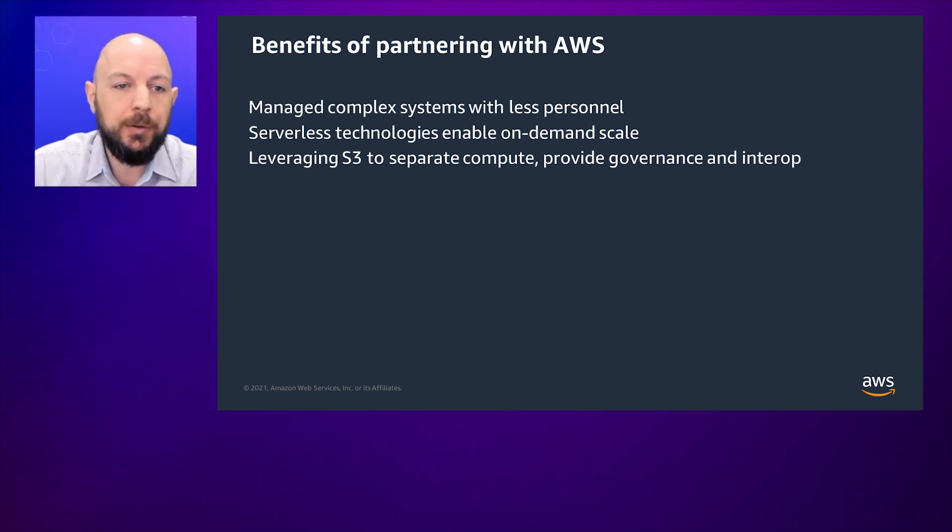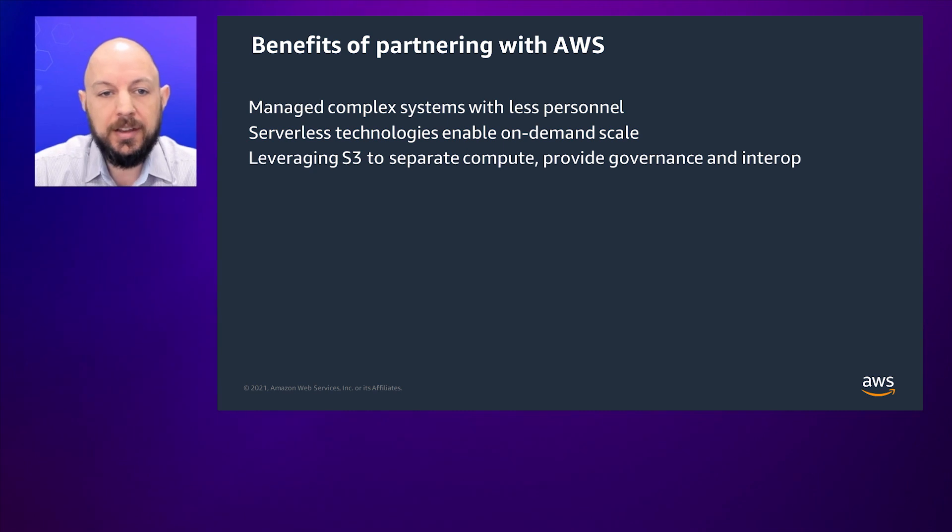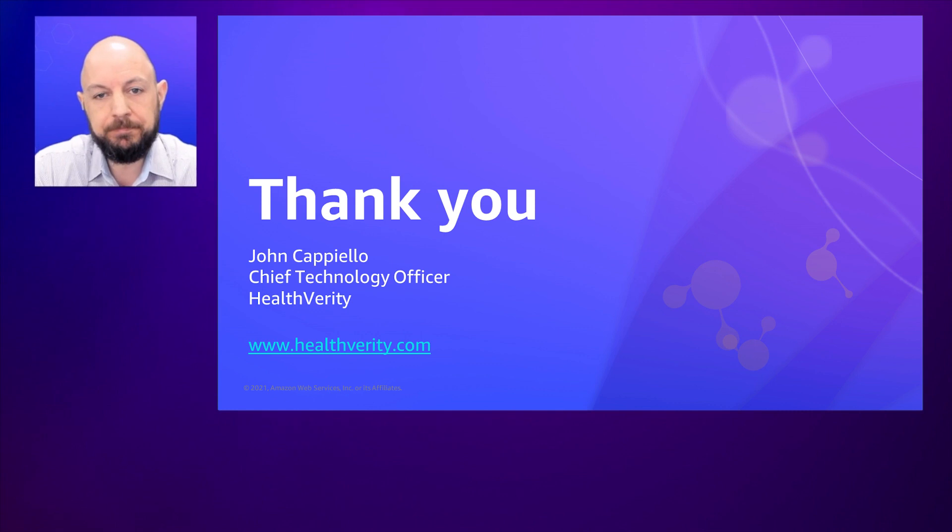In short, some of the key benefits of partnering with AWS come down to our ability to manage complex systems with less personnel — leveraging EMR instead of spinning up our own Spark clusters, taking advantage of serverless technologies like Lambda to enable on-demand scale, and leveraging basic components like S3 to store massive amounts of data while separating compute from storage and providing a governance and interoperability layer to our partners. Thank you. I'm John Cappiello, Chief Technology Officer at Health Verity. Have a nice day.